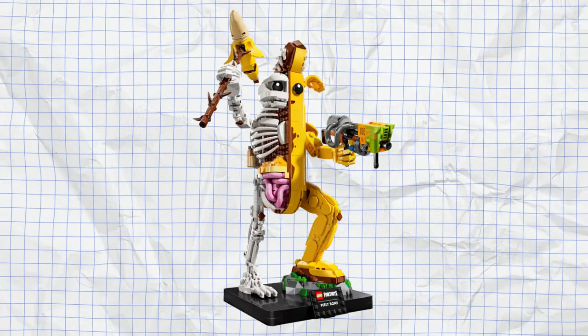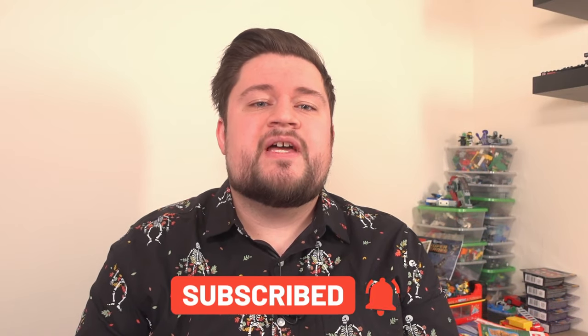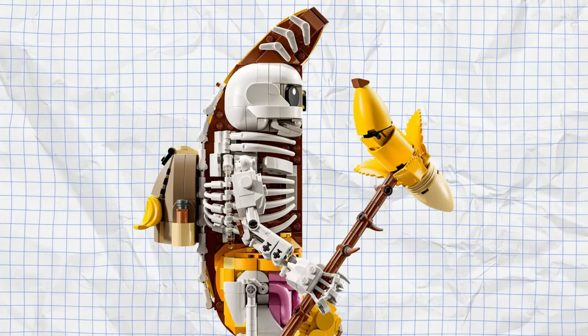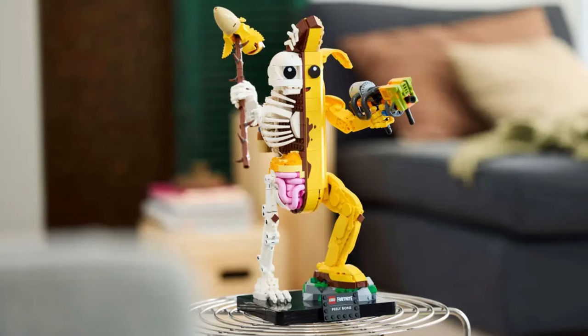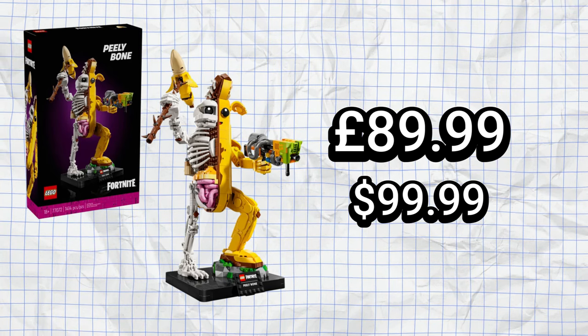Moving up to under £125, we have Peely Bone from Fortnite — and I know what you're thinking, Fortnite and Halloween don't really go together. But this version of Peely is from the Halloween events that Fortnite runs every year, and depicts the banana man himself with half his flesh taken off revealing his bones and insides. This set looks to be quite detailed and would make an awesome display piece for anyone, even if they're not a fan of Fortnite. The price for this 1,414-piece bony banana is £89.99, which isn't too bad considering what you're getting.